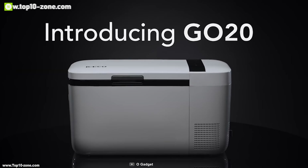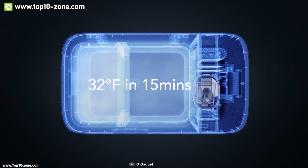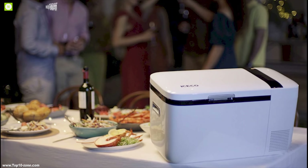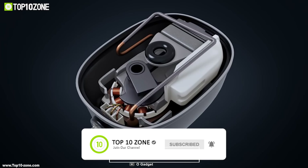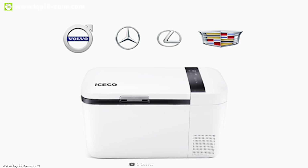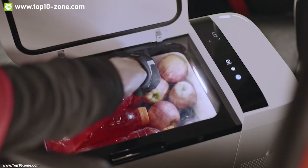The iFreezer Go20 is the new redesigned car freezer to keep your food and drinks icy cold on any trip. It's made with an independent dual zone design which enables individually controlled zones to ensure extended preservation of your fresh foods and beverages. It has a fast cooling mode which enables this fridge to reach 32 degrees Fahrenheit within 15 minutes so that you can start keeping your food fresh quickly.